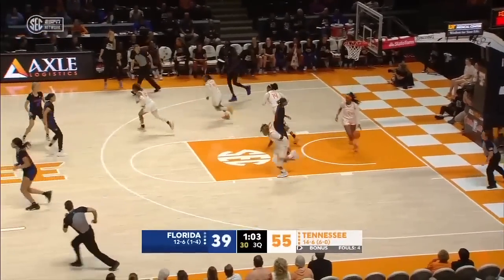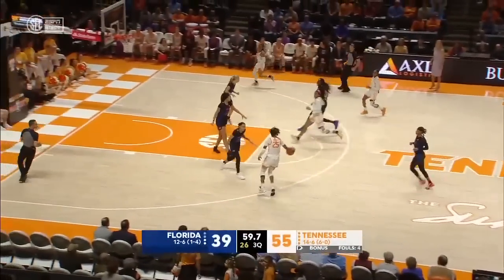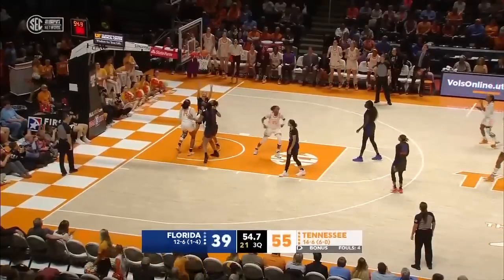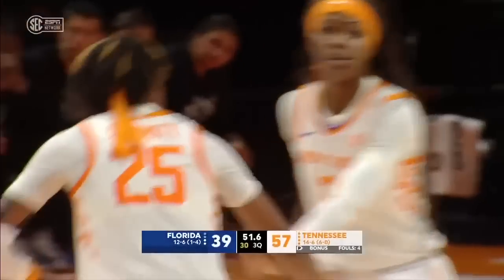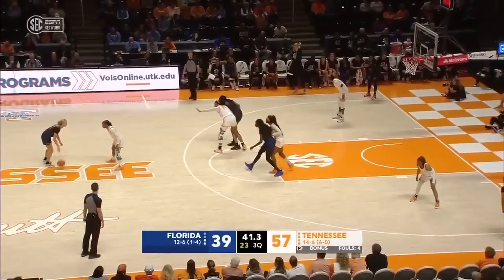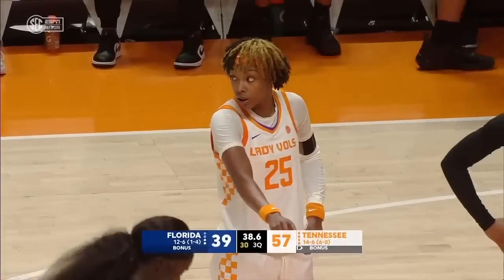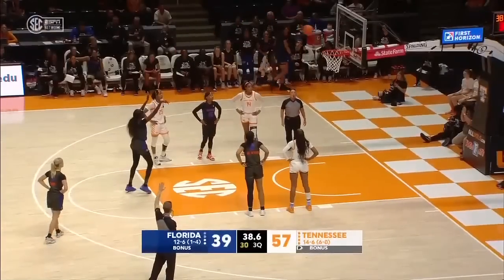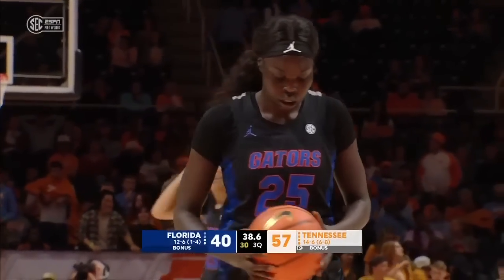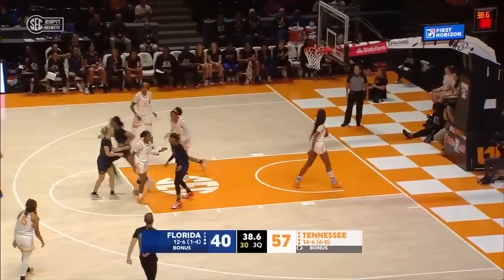Correa misses wide left — one minute to go in the third and Tennessee in cruise control. Horston to Powell for the layup again — Jasmine Powell getting easy buckets. Tennessee has made four straight shots, and that was an even better find by Jordan Horston. This was a 33-30 game 90 seconds into the quarter — since that point, Tennessee outscoring Florida 24-11.